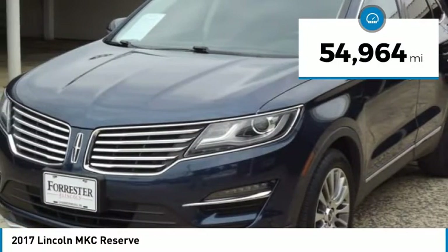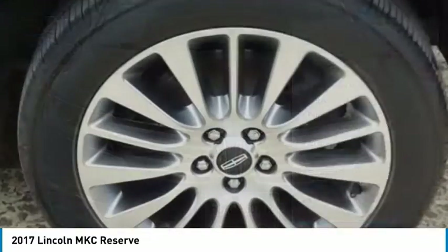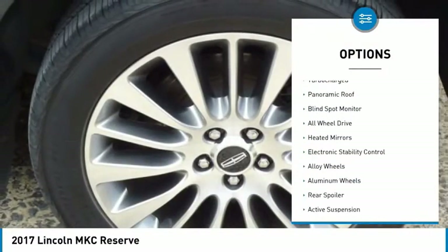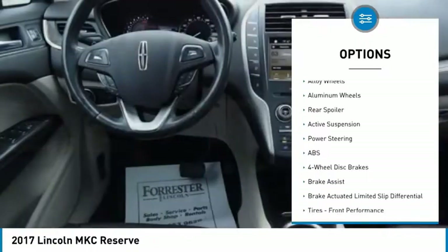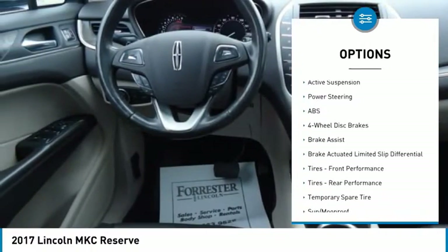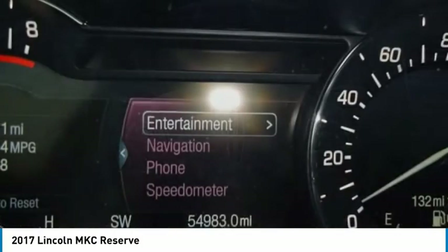This vehicle has less than 55,000 miles. Here are some of this vehicle's great options: tire pressure monitor, turbocharged, panoramic roof, blind spot monitor, all-wheel drive, heated mirrors, electronic stability control, alloy wheels, aluminum wheels, rear spoiler.